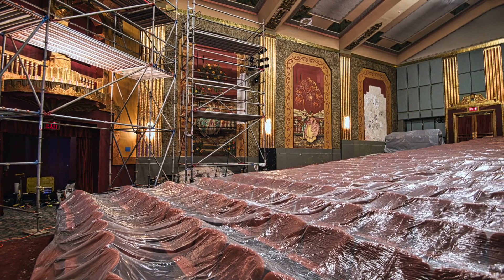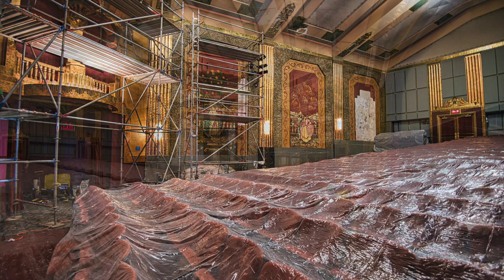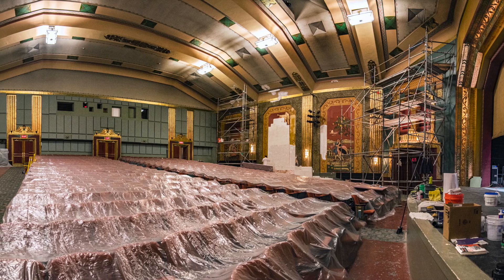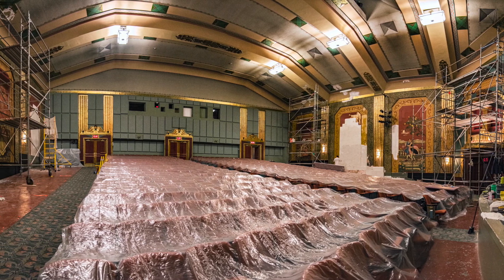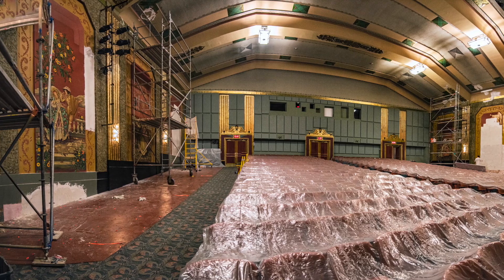Once they wrap up in the house, they'll move their efforts to the lobby, where that work should take about another three weeks. We look forward to having you back with us. We're continuing to schedule shows in hopes to be able to open again soon. Until then, we're staging a comeback.